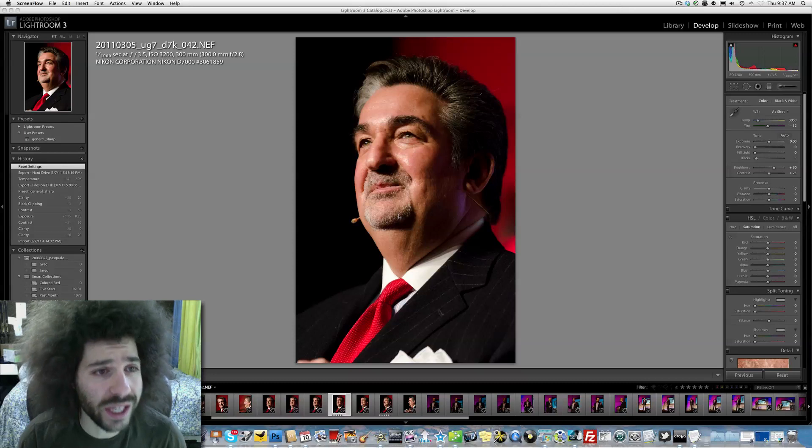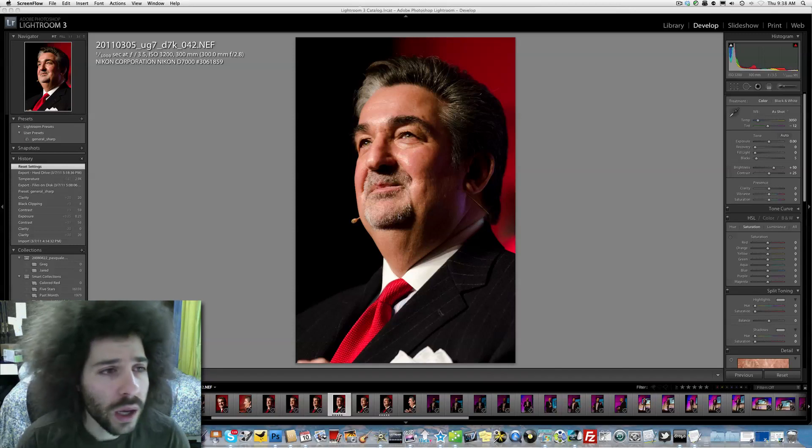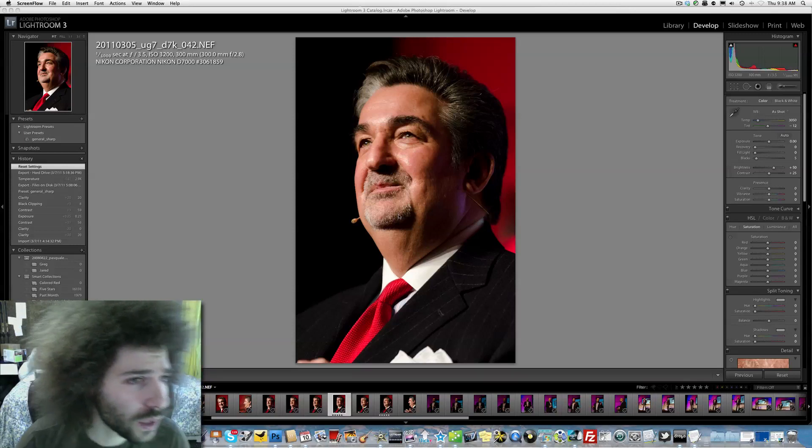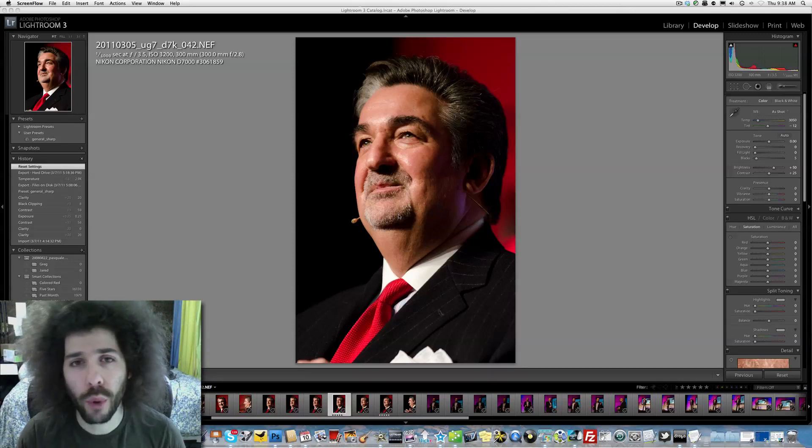So what did I shoot with? I shot with the D7000 — I was testing it out. I already finished shooting with my D3S, and I figured let's throw the D7000 on and see what we can do with it. I shot at 1/1000th of a second at f3.5, ISO 3200 with a 300mm 2.8.